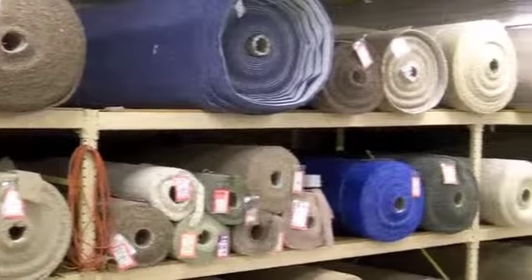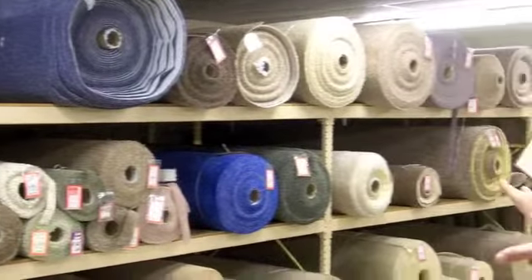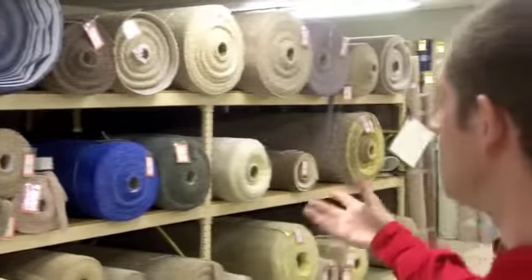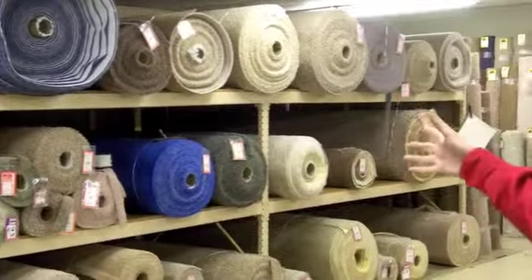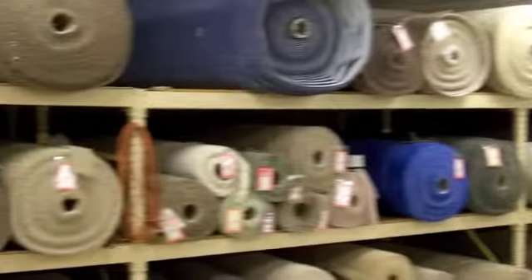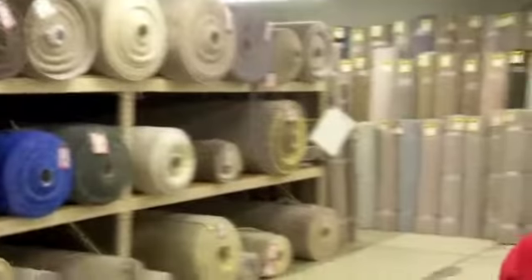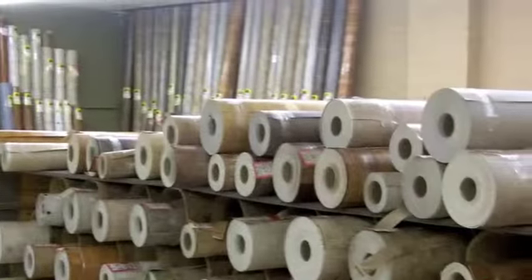As far as carpet goes, we have a couple of different things in this room. We have what we call our budget section with our less expensive carpets, as well as some of our colored carpets — you'll notice there are some blues, greens, that type of thing. And then at the end down there are our foam-back carpets, where the carpet already has the foam attached to it. On the other side of the room we have our sheet vinyl flooring.